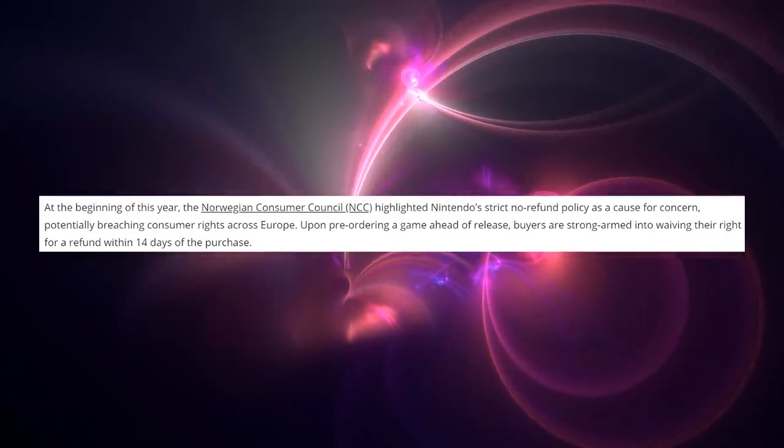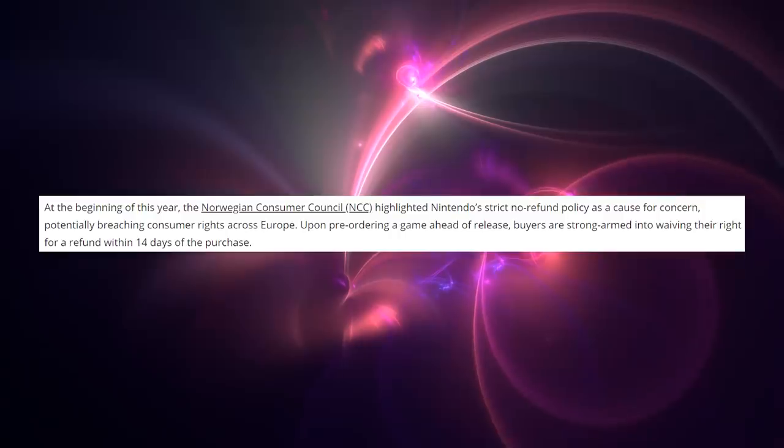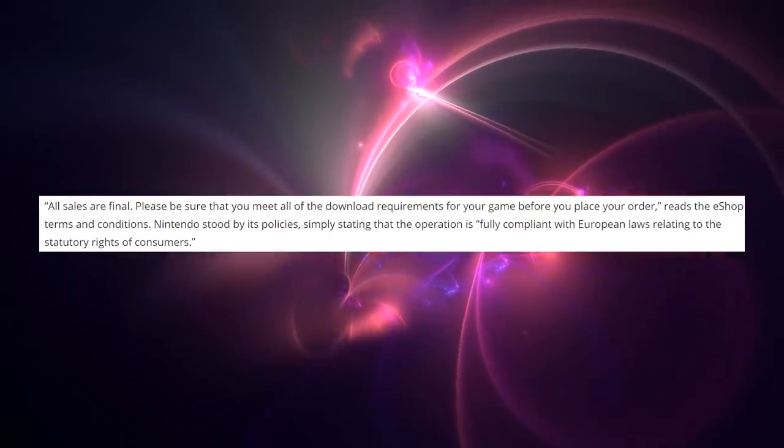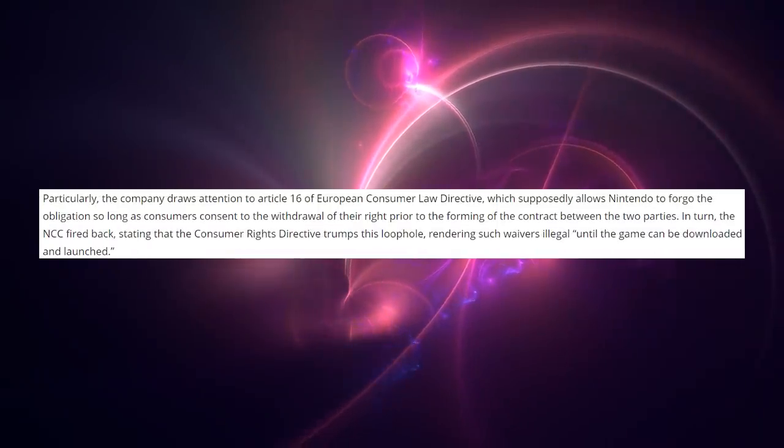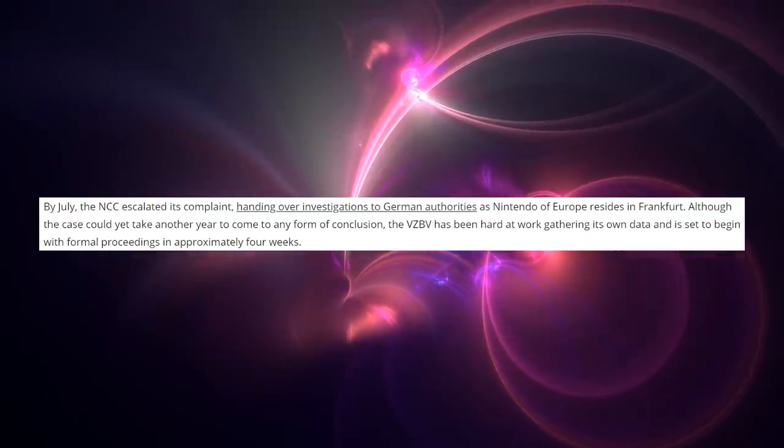Speaking of consoles and the Switch again: apparently when you buy games on the Nintendo eShop, they have an all-sales-final policy where you cannot get refunds. Germany has said no, you can't do that, and they're actually suing Nintendo — it's not Nintendo suing people for once. Hopefully this gets overturned and you can actually return games on the platform. We'll keep you updated if there's any development.